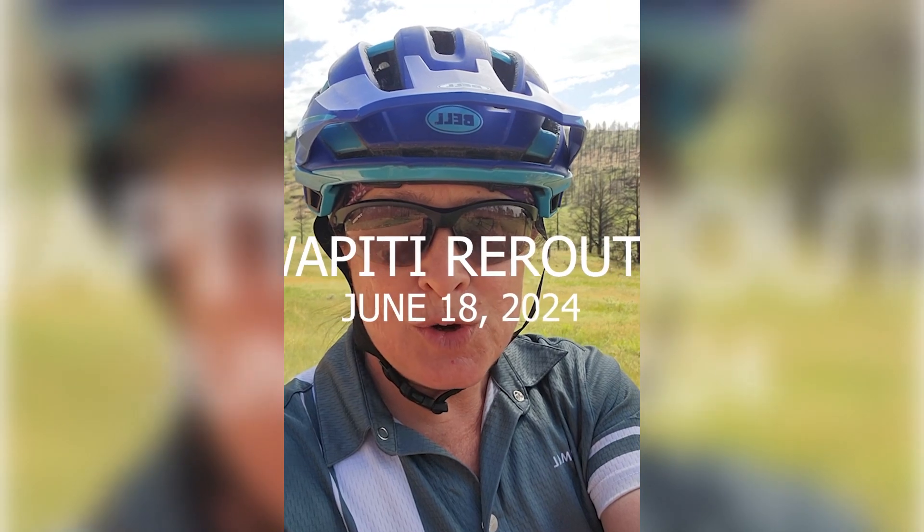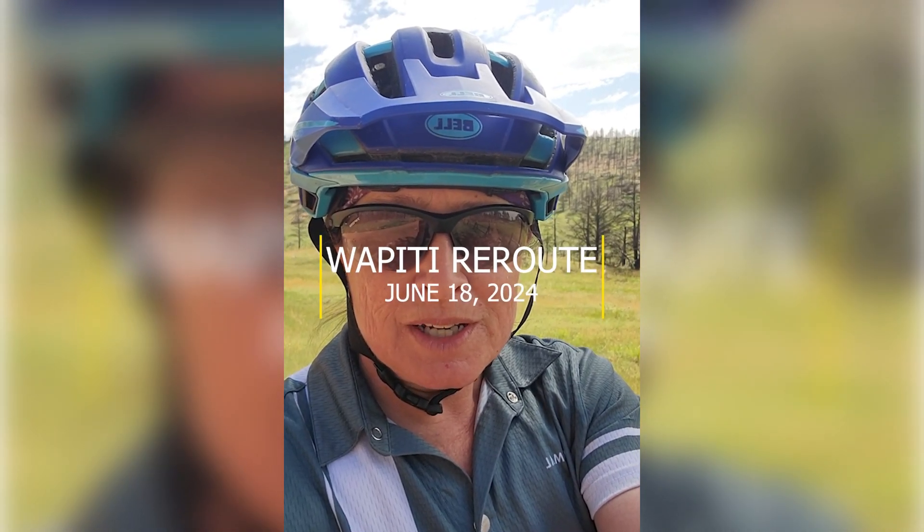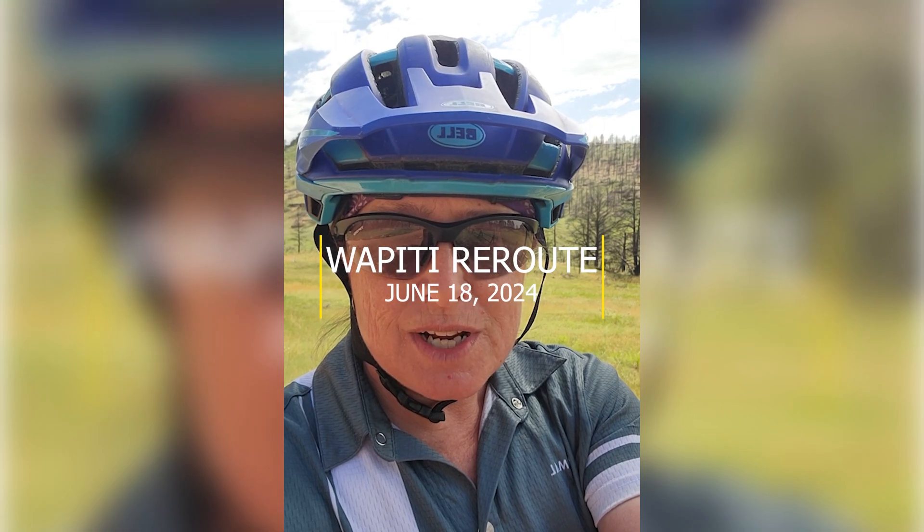Hey, it's Wendy Sweet with the Boulder Mountain Bike Alliance and I'm here checking out the new Waipiti Reroute. Just opened this morning, Tuesday, June 18th at sunrise, and I'm at the beginning of the trail.